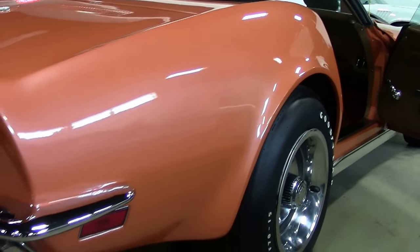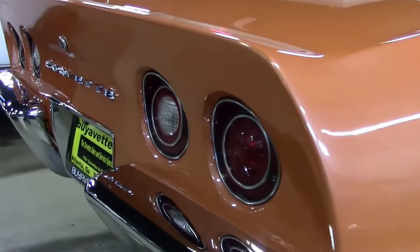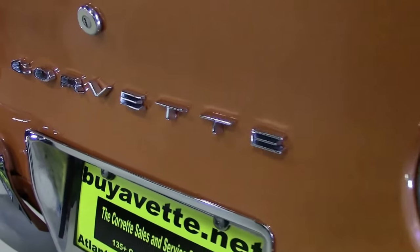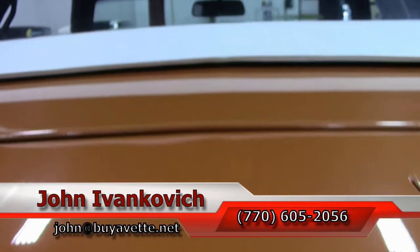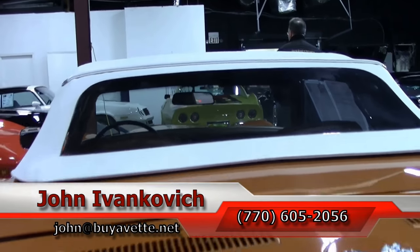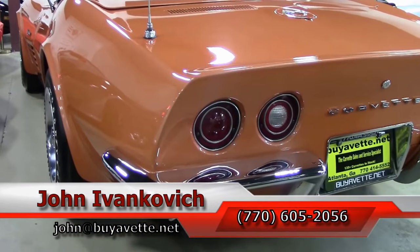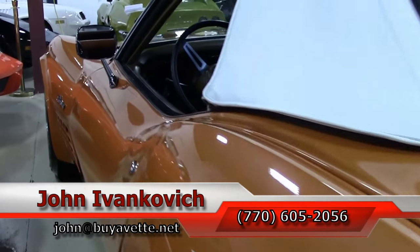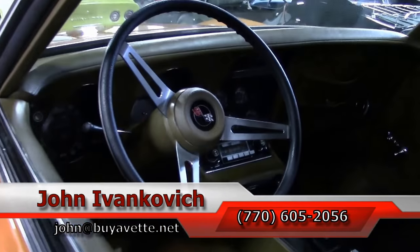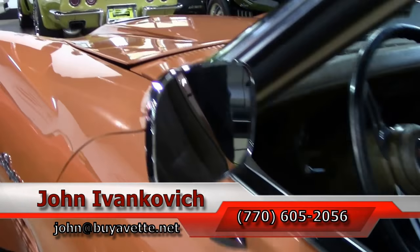All sorts of good documentation — a truly unique car. Don't miss your chance to own a little piece of history. Give me a call at 770-605-2056, or email john at buyavet.net if you'd like to know more about this or the hundreds of classic Corvettes and cars we carry in stock. As always, subscribe to the YouTube channel so you can see all the new cars first, and we'll see you all out on the road.